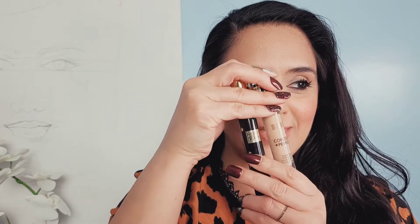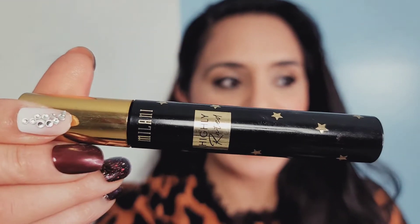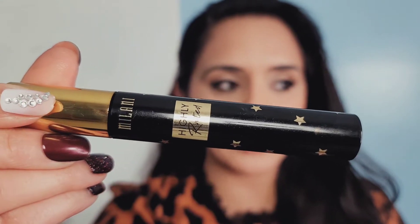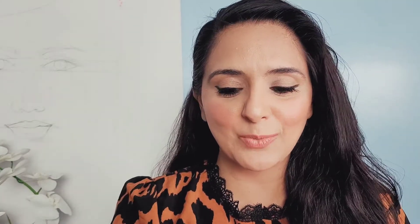Besides Colourpop, I've also been enjoying Milani a lot lately. I've really been loving Milani's highly rated mascara — I believe it may have won some sort of award. I love the packaging with the black and gold stars on it, and it's a really nicely buildable mascara. You could do a few swipes for a daytime look, but if you want to go more dramatic you can really build it up. It's a perfect, affordable product with nice packaging.